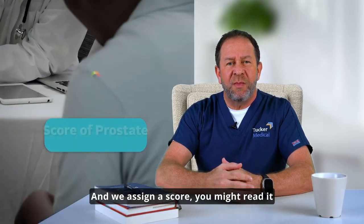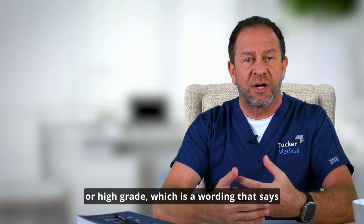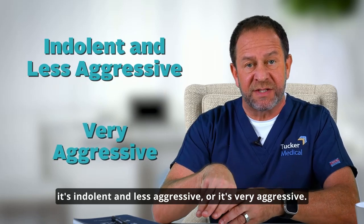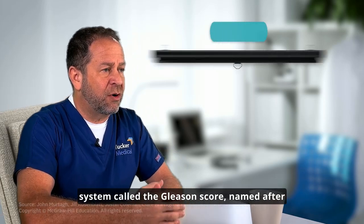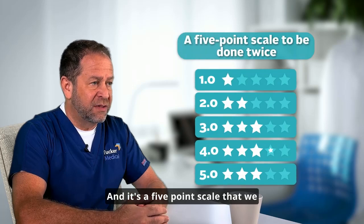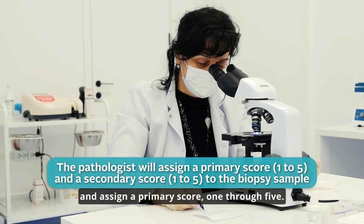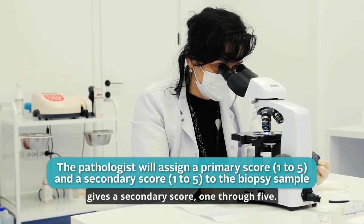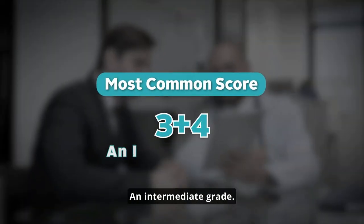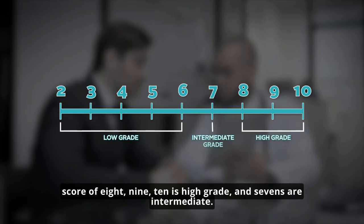We assign a score. You might read it on the report as low grade, intermediate grade, or high grade, which indicates whether it's very slow growing or very quick growing — indolent and less aggressive, or very aggressive. In prostate medicine, we have a system called the Gleason score, named after the pathologist who defined it, Dr. Gleason. It's a five-point scale that we apply twice: we look under the microscope and assign a primary score of one through five, then a secondary score of one through five. A total score of six or less is low grade, seven is intermediate, and eight, nine, or ten is high grade.